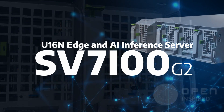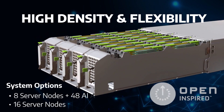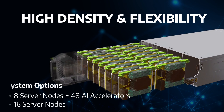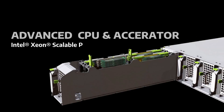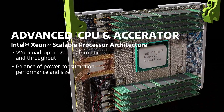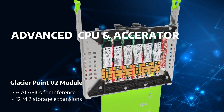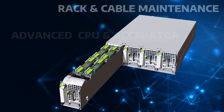SV7100G2 is a high-density compute server featuring 16 server nodes, or eight servers with 48 AI accelerators in four drawers. It utilizes the latest Intel single socket SoC processor, which emphasizes power and thermal efficiency. By equipping each server node with six AI accelerators, the system can contain 48 AI accelerators, providing high performance for AI inference.